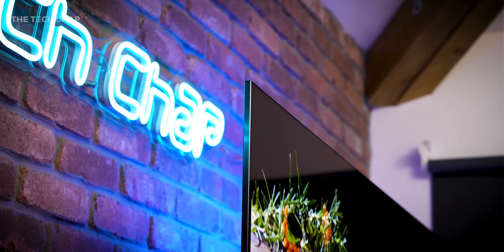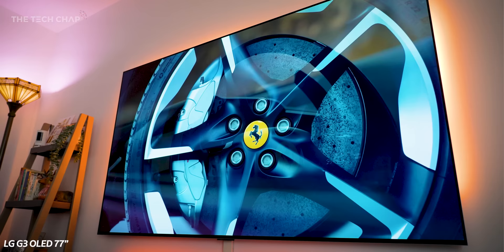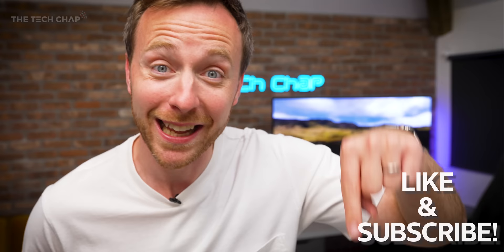Well, I'm going to tell you. In this video we're going to run through everything you need to know about buying a TV — from the picture quality, gaming ports, sound, and also just how much you actually need to spend. Hopefully by the end you'll have a better idea. I'll leave some links to my favourite recommended models in the description below, and if you find this video helpful a cheeky like and subscribe would be lovely.